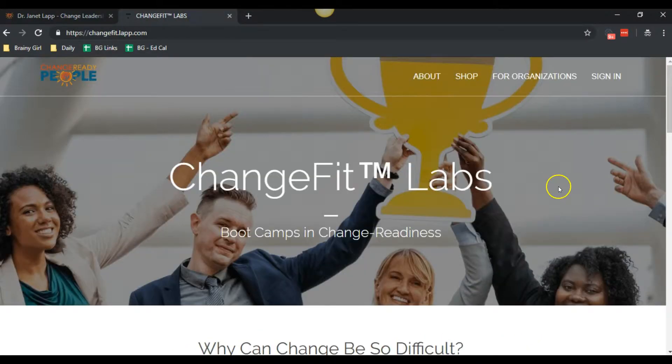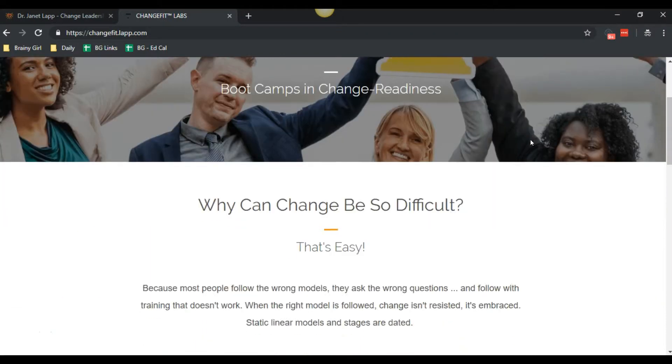Here's what we did. We created Change Fit Labs, which is one of her courses — it's essentially an online boot camp. You can see it has a similar look and feel. We can't make it look exactly like a website because we use Thinkific themes as a starting point and we don't do theme customization.